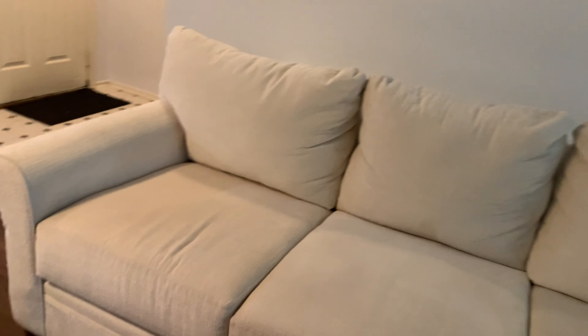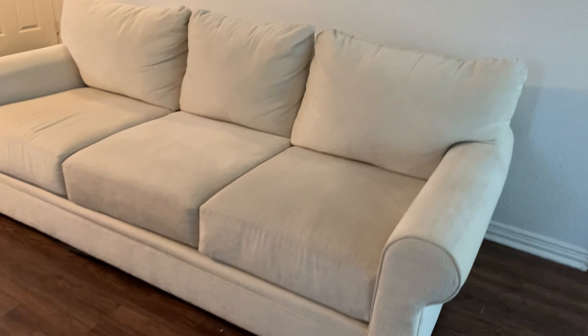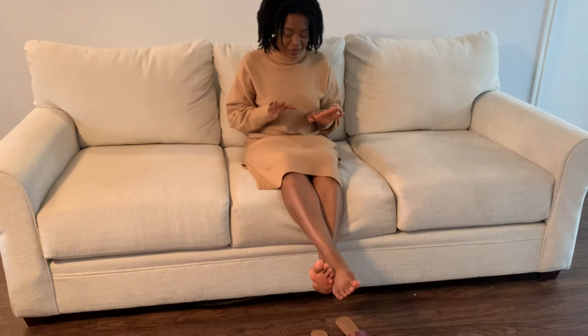You can actually change the arm — if you get a custom-built one they can change the arms for you. But that takes 12 weeks, and I don't have three months to sit on an air mattress. So I decided to just bring this one home. I got it in the sale. It is so deep — I absolutely love it. You can really sit back and chill. It's a great watching-TV, Netflix type of couch.